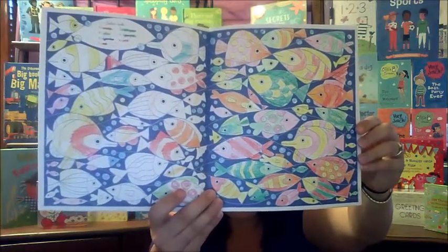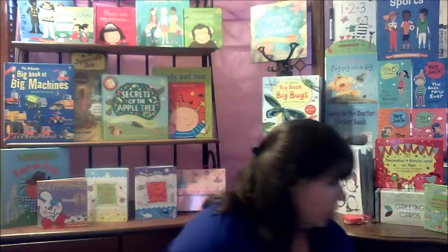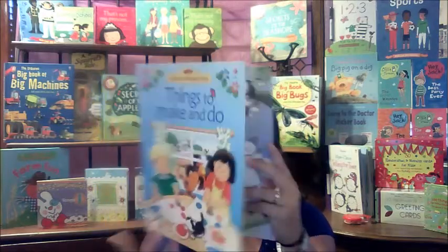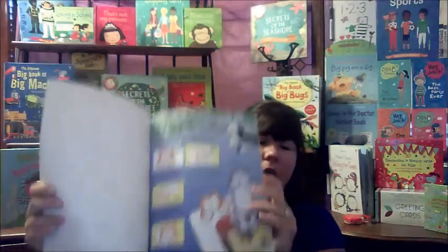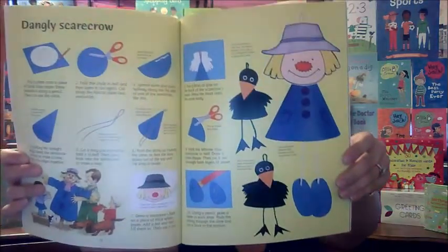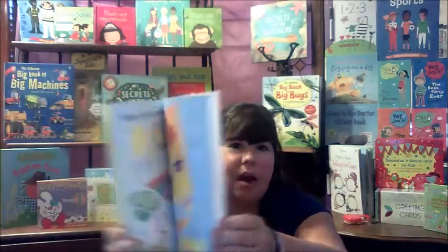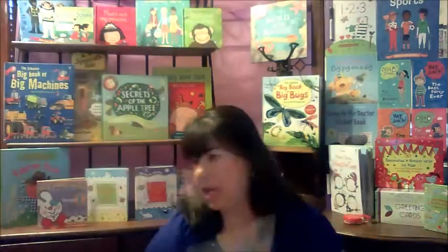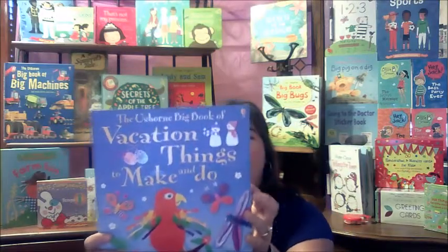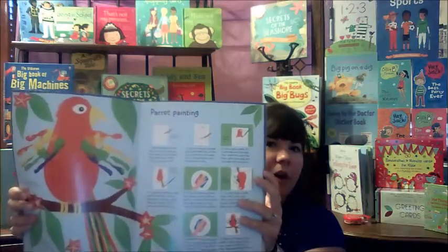The next one is 'Things to Make and Do,' a book with different activities you can do with your child at home. It has easy things you'll already have around the house — you don't have to go buy anything else — and it's something you can pull out and say, 'Alright, pick a page and that's what we're going to make today.' I also have a vacation version of 'Things to Make and Do.'